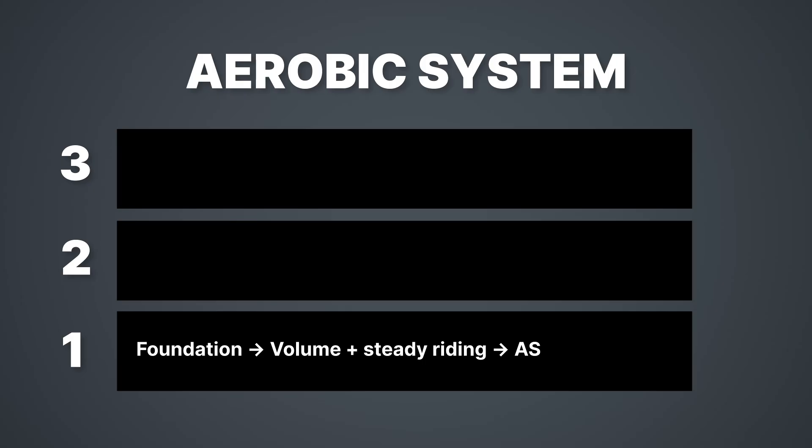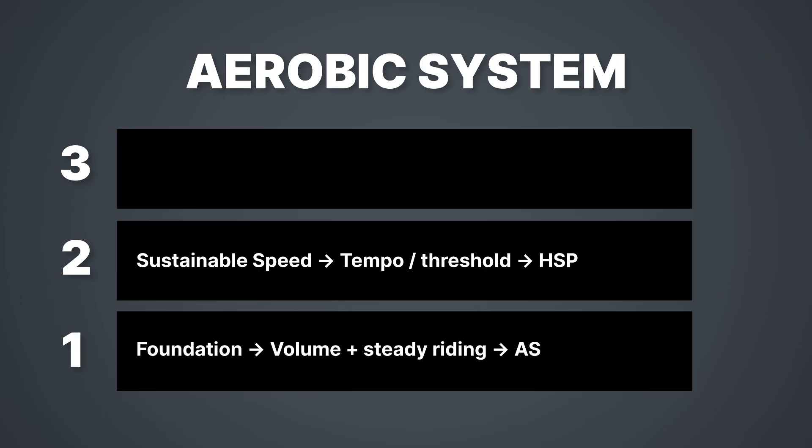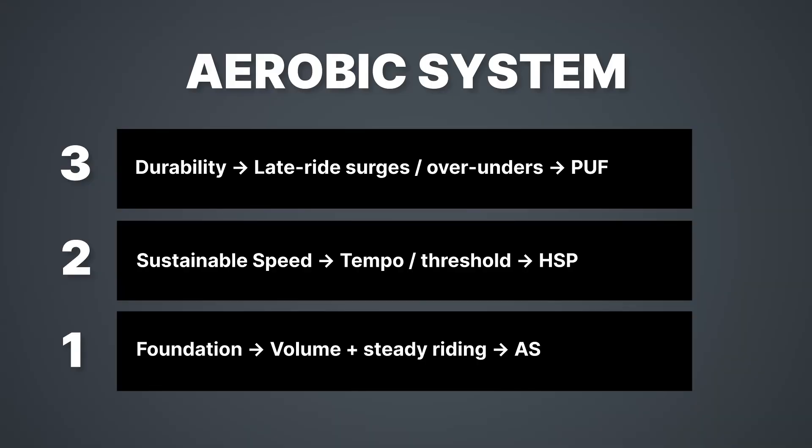In the 12-week program, it follows a layered progression. Weeks one to four are the foundation: steady riding, long ride boosters, progressive overload — aerobic efficiency, LT1 drift, and mitochondrial biogenesis live here. Weeks five to eight are the high-end aerobic phase: tempo, sweet spot, threshold — structured intensity that matches decades of research on improving sustainable power. Weeks nine to twelve are durability and aerobic top end: over-unders and controlled surges under fatigue, supported by newer durability studies showing fatigue alters how much power you can produce late in a ride. Each layer sets up the next — you move when the layer beneath you is stable.